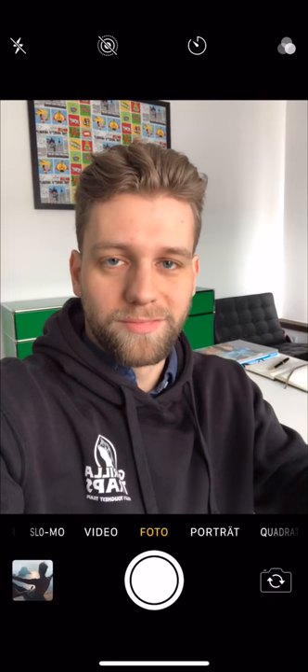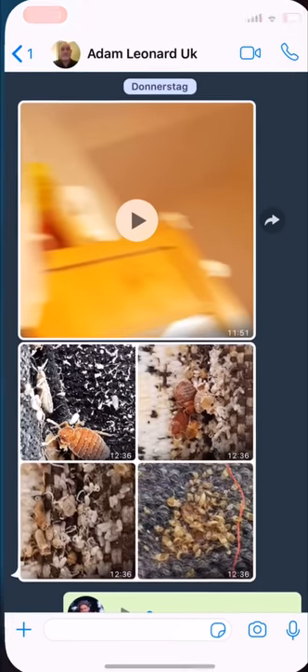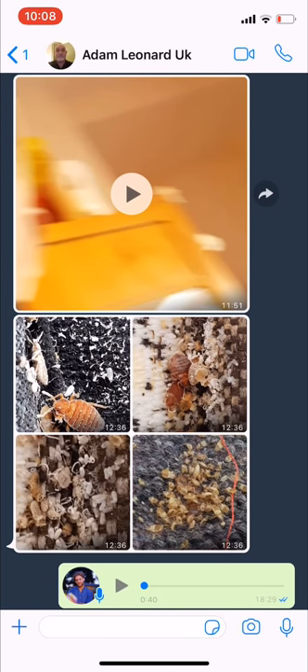It's not a rumor. I want you guys to really believe me that it's possible, and therefore I have a little video I want to share with you. I received a WhatsApp from my friend in the UK, Adam Leonard — he runs a pest control business — and I'm going to run his video right now.